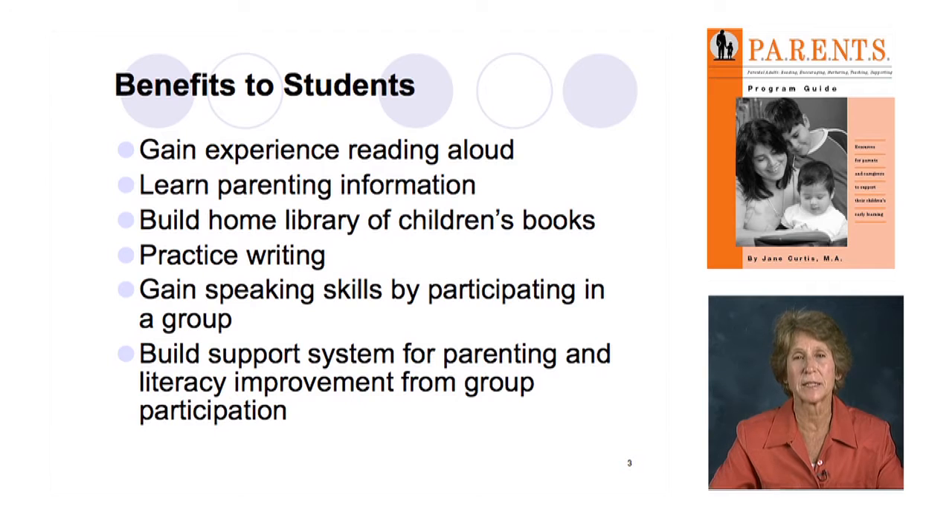An extension of that is that learners build a support system — they make friends, get information from people in similar situations. The learners in the group support each other not only in their parenting skills but also in practicing reading and writing and gaining confidence in reading aloud to their kids. Students benefit greatly from this program, whether you do all 15 lessons or just 5, 6, or even 1 or 2 — they get a whole range of skill development from reading and writing to parenting.